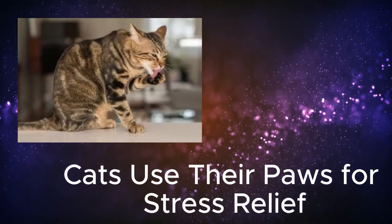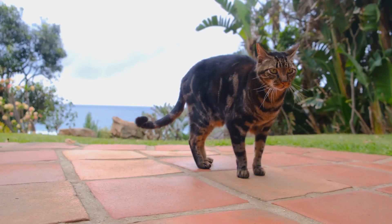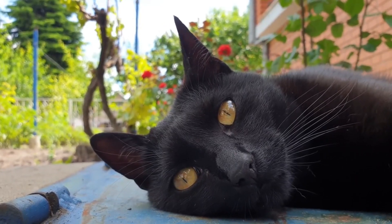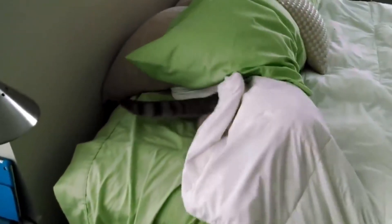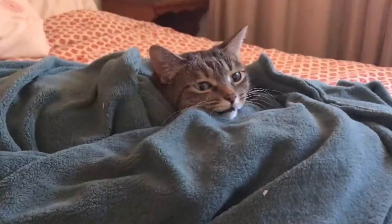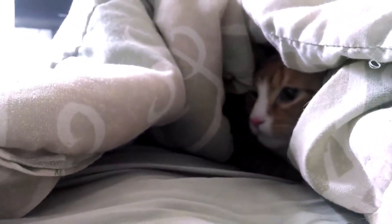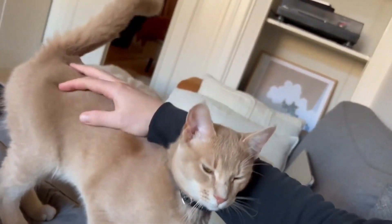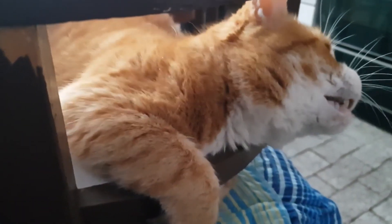Number 9: Cats use their paws for stress relief. Some cats will need to relax and soothe themselves, and they may do it on blankets or bedding using their front paws. This type of behavior is likely their way of expressing comfort or trying to get comfortable and relieve stress, as it is what they did as a kitten. Many cat owners affectionately refer to this behavior as their cats 'making biscuits.'